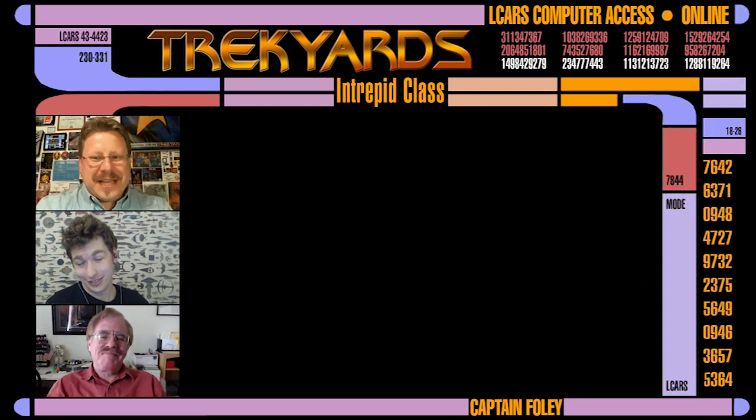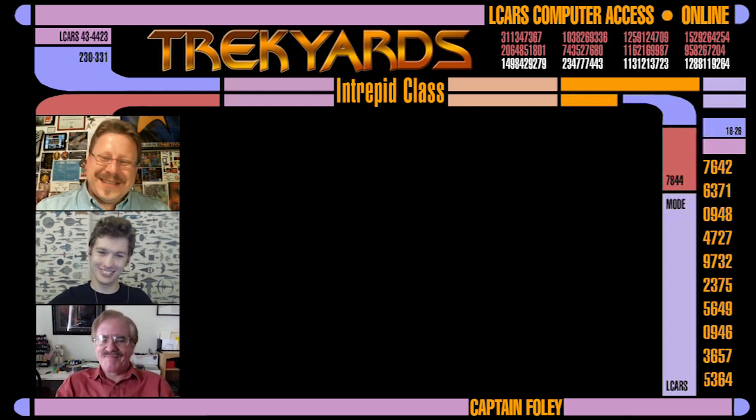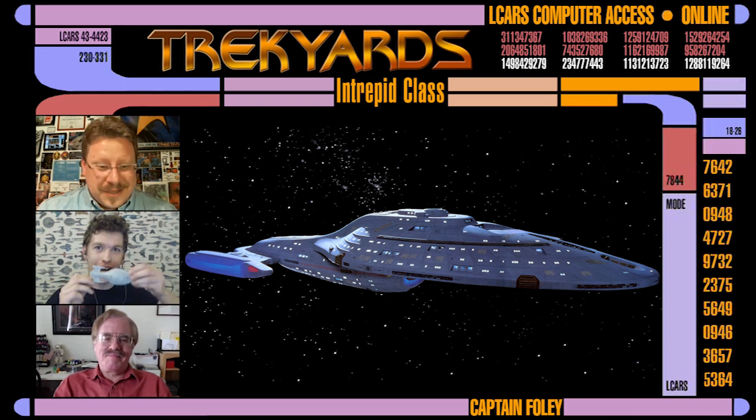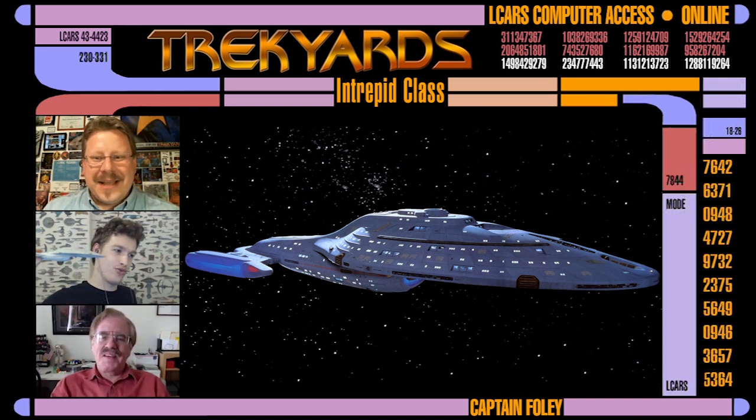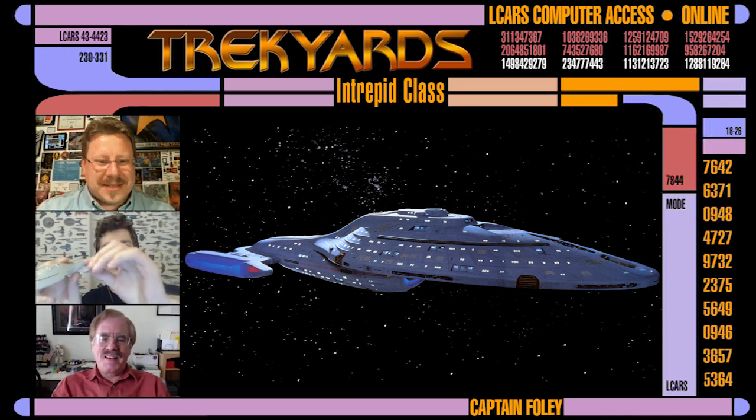Well, if you haven't guessed by the hints I have been dropping so far — and I've been guessing, it's pretty obvious. The topic of today's discussion is the Intrepid class USS Voyager, as designed by Rick himself. So let's find out about what went into this whole process.